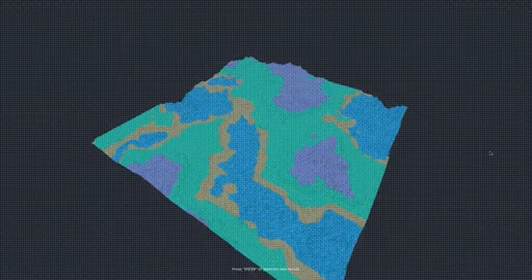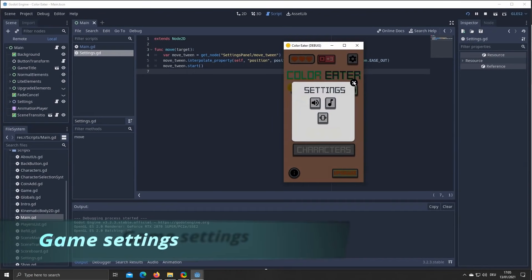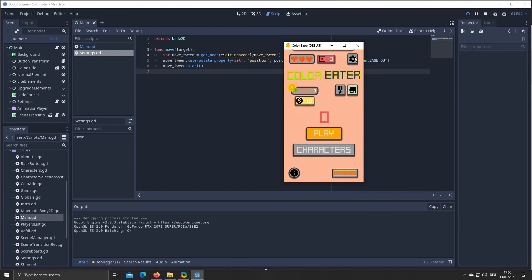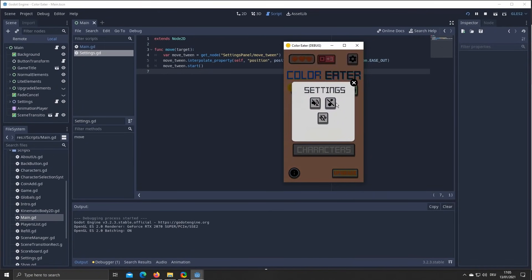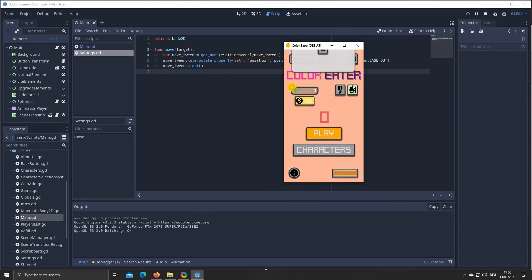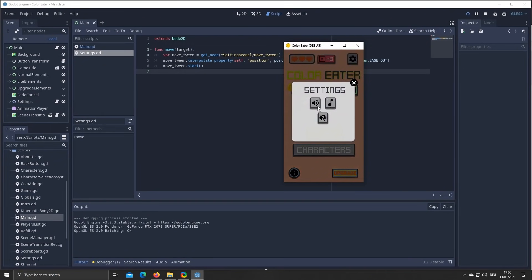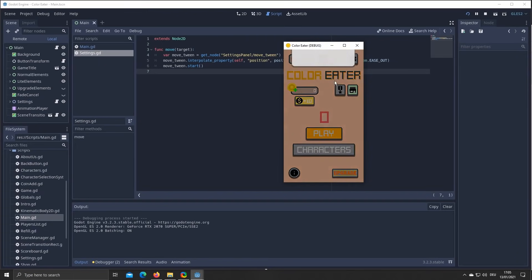Color Eater is a demo mobile game made in Godot, intended as a reference project for mobile game creation. The project showcases how to achieve many features in Godot, including UI, a score system, a character selection system, button systems and animations, music, sound effects, vibration toggles, and scene changes. It's a simple game with particle systems to help you understand the game loop and how that information is saved on mobile.